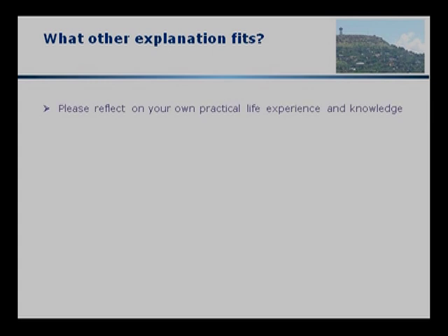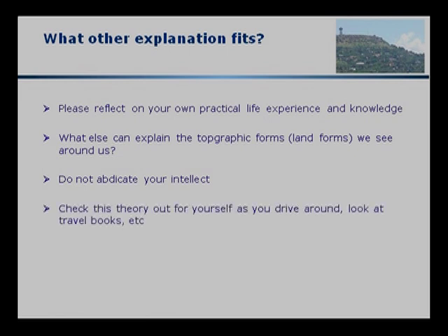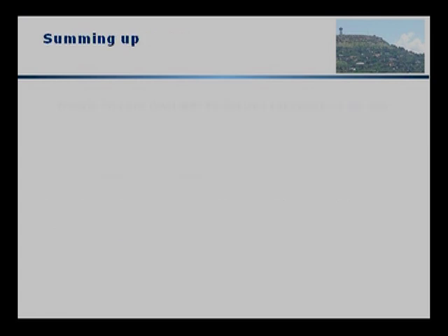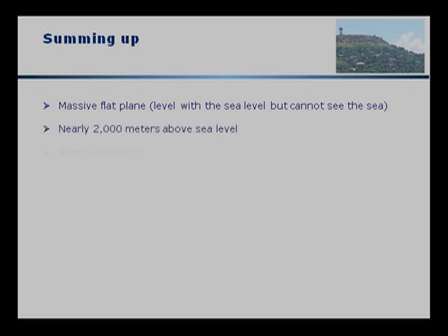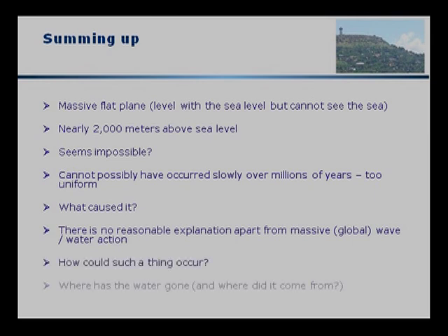Please reflect on your own practical life experience and knowledge. What else can explain the topographic and land forms that we see around us? Please don't abdicate your intellect — check this theory out for yourself as you drive around and look at travel books. To sum up: we have a massive flat plain, level with sea level but nearly 2,000 meters above sea level. From a technical point of view, it seems impossible. I suggest for your consideration that it cannot possibly have occurred slowly over millions of years — it's too uniform. There is no reasonable explanation apart from massive global wave and water action. How could that occur? Where's the water gone, and for that matter, where did it come from?